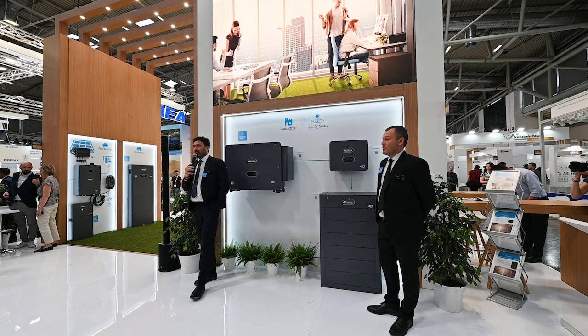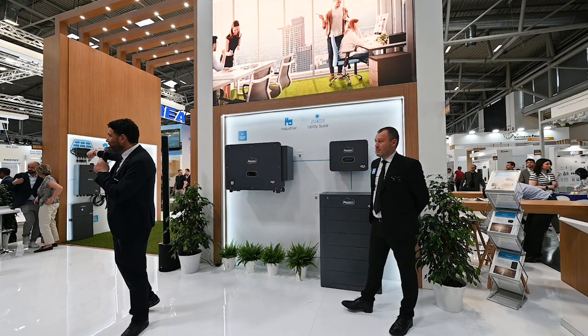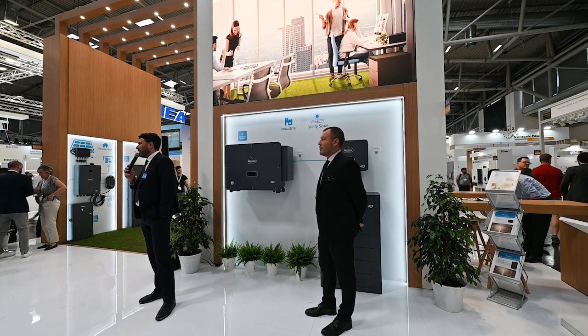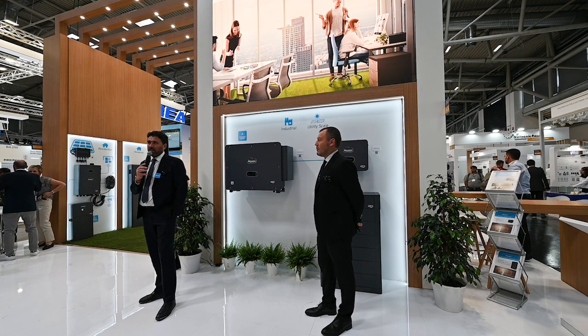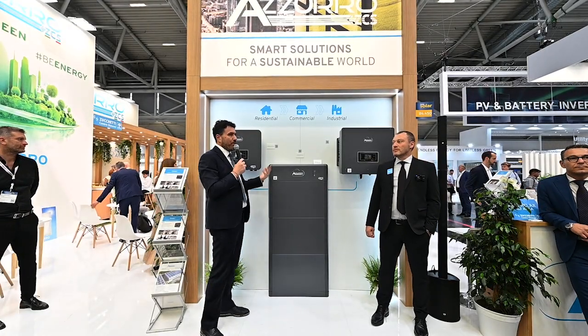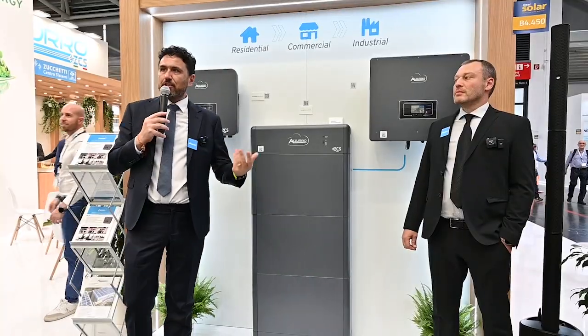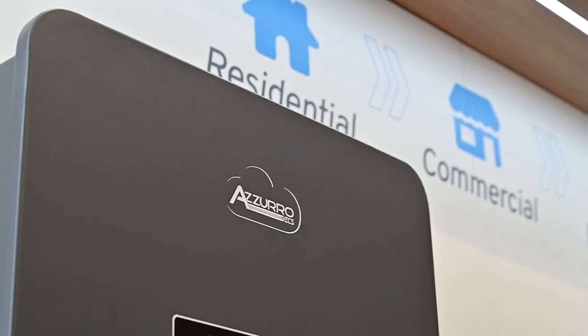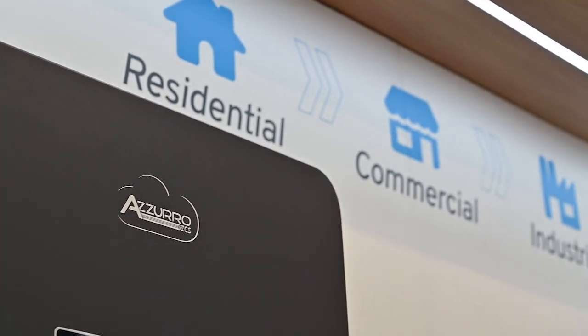If there are no questions, we can move around the corner for a short look at the new residential three-phase storage systems, with special reference to a new battery model we are introducing to the market. The system in front of your eyes is a storage system for residential and more commercial segments — between 5 and 10 kilowatt, between 10 and 20, and very soon between 10 and 25 kilowatts.